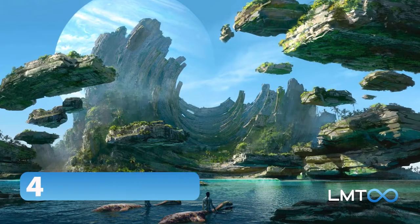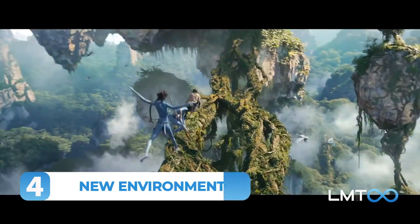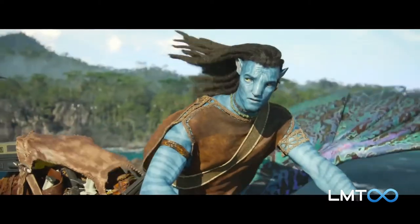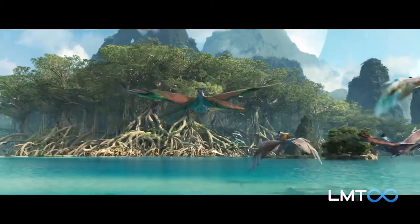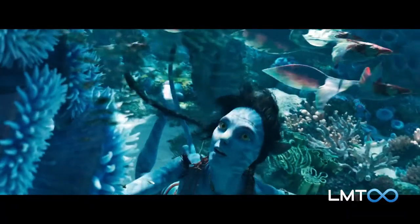Number 4: New Environments. The teaser trailer opens with a familiar setting — the Hallelujah Mountains, floating on magnetic currents. However, the focus soon switches to coastal and underwater locations. Director James Cameron is passionate about deep-sea exploration, and was the first person to descend solo to the bottom of the Mariana Trench.